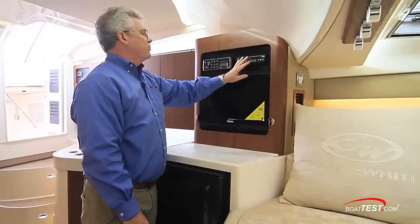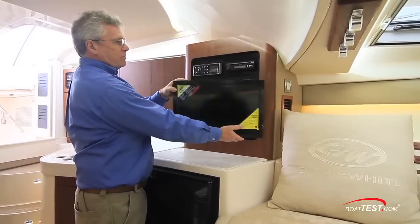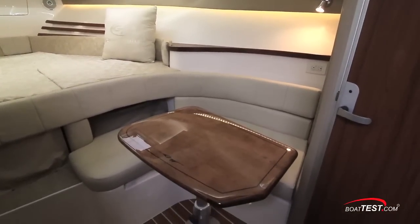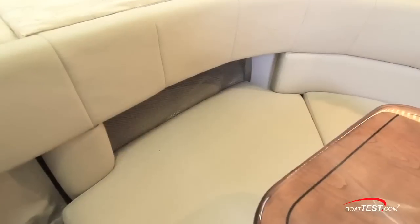Entertainment comes from a Fusion stereo DVD player and a 19-inch flat screen TV on a swivel mount. The seating area can comfortably accommodate two to three people, and it wraps around a solid wood table that's nicely finished. There's also cargo net storage.